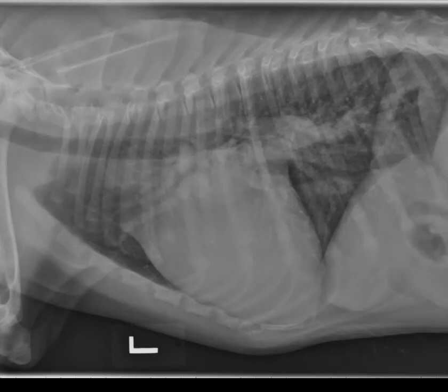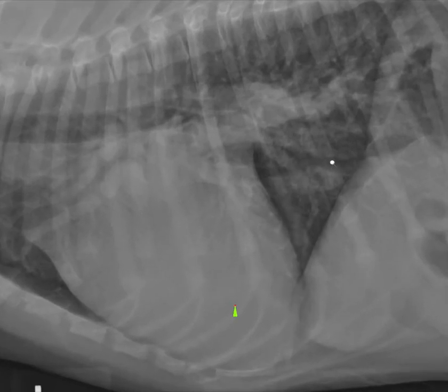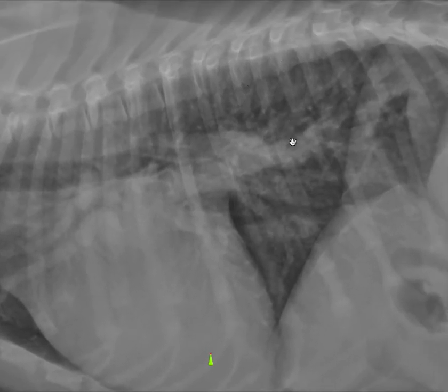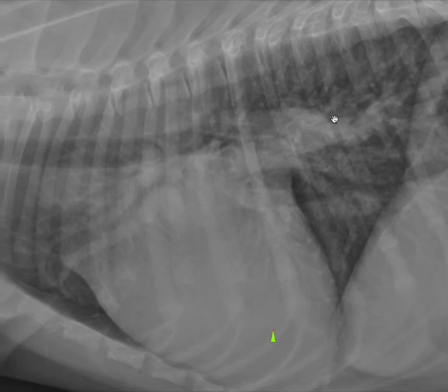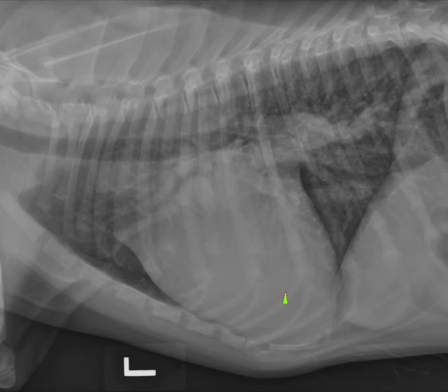Going back to the lateral view to highlight a couple of other minor findings: we have the opportunity to assess the pulmonary vessels to the cranial lobes especially, and we can see that the artery and the vein are both fairly prominent. In addition, we have increased opacity with the blood vessels, increased size, and maybe even some tortuosity in the caudal lobar vessels. This is associated with a generalized hazy interstitial pattern throughout, so I would characterize this as a generalized hypervascular lung pattern accompanied by a mild interstitial pattern.